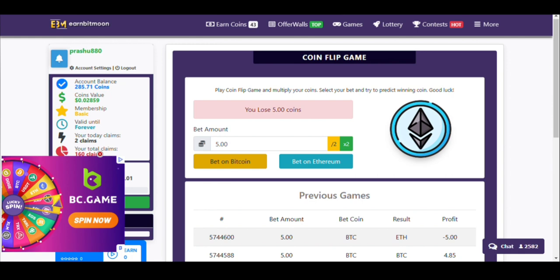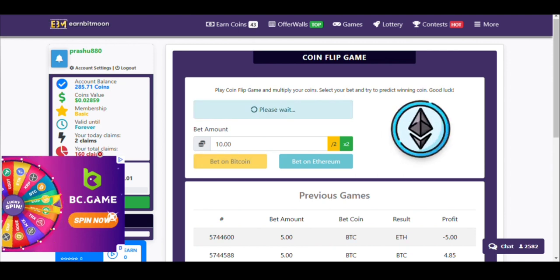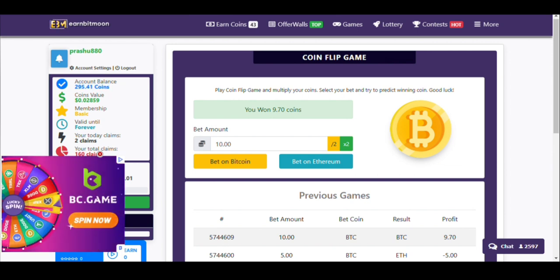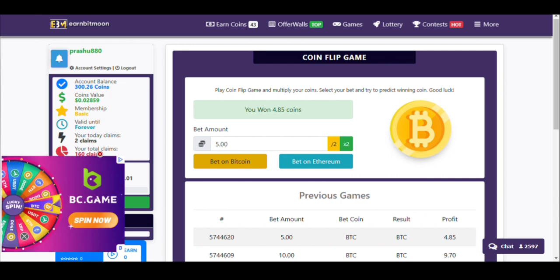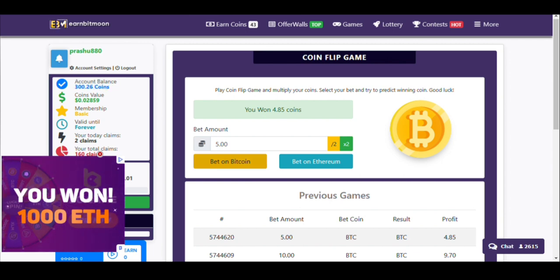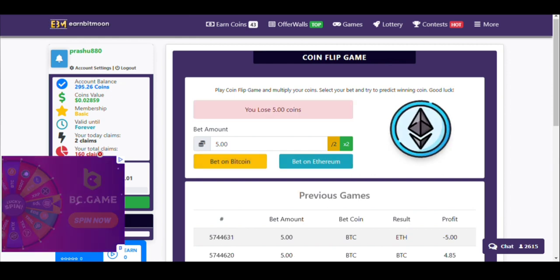I lost 5 coins. Just double your amount and place your bet on any of the coins. I won again — I haven't lost my coins, and I won again on top of that. There is no loss — it's loss cover plus profit. By this strategy you can make more Bitcoin and earn more coins from this website to make an instant payout every day.